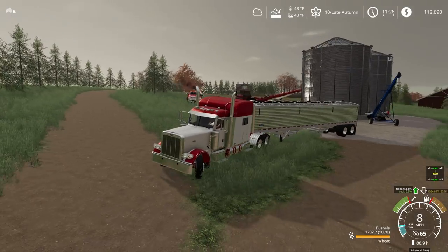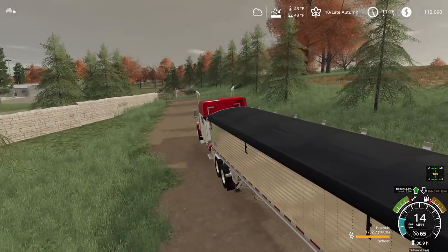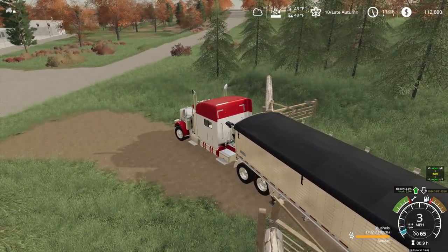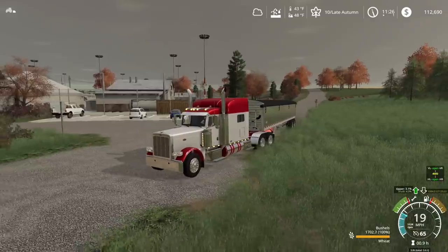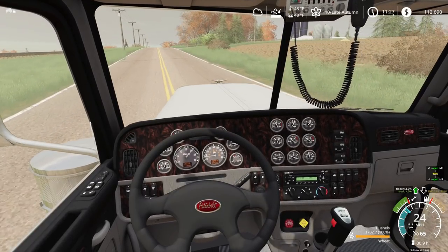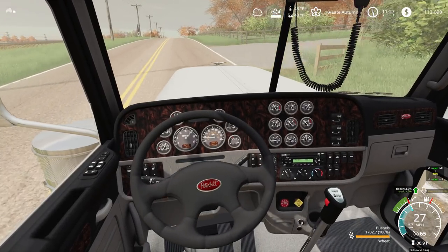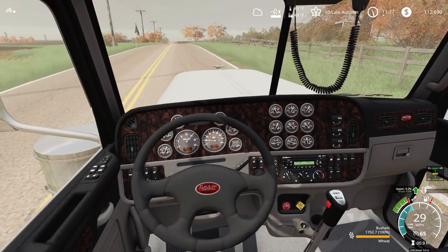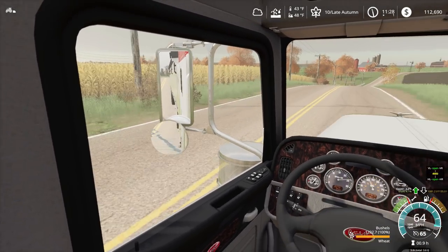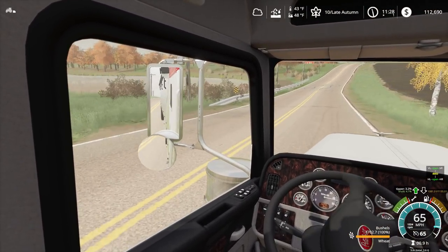Alright, so we got a full load of wheat finally. We got to haul it to the elevator for the co-op. Looks like we might be a little bit overweight. Let's get this thing rolling down the highway. Got a heavy load for this Peterbilt — got to ship the gears. Running down. Man, there's still a lot of corn in the field still. Farmers need to get to it, or hire me, one of the two.